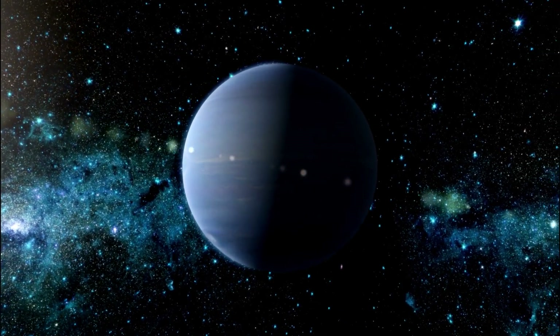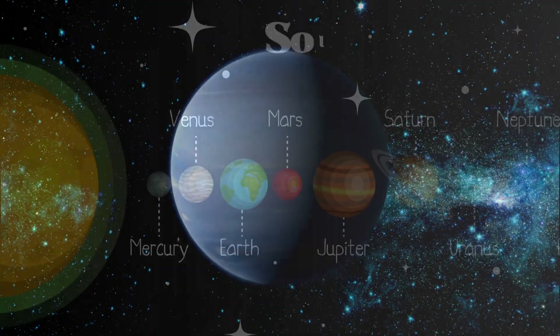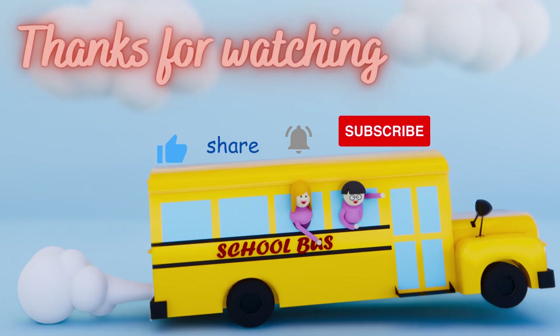Neptune is the farthest planet from the sun and has strong winds and big storms. That's it, kids — that is our incredible solar system. Each planet is unique and they all make up this amazing place we call home.